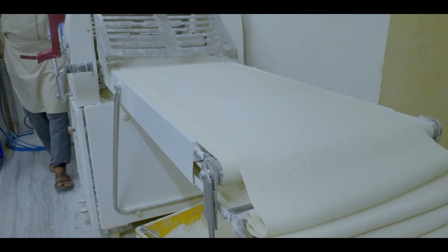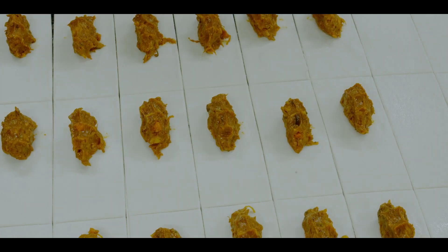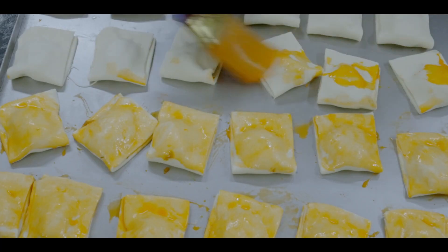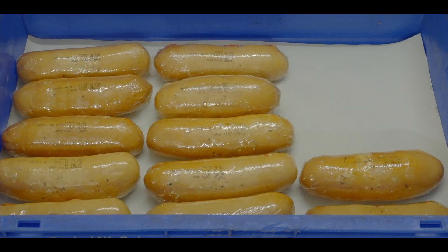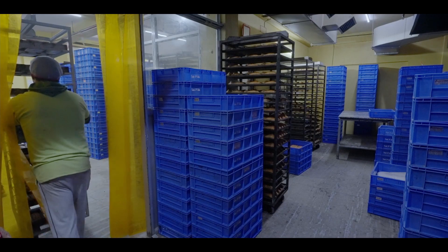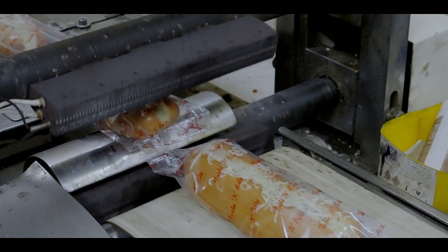Stuffing of various meats, fish and paneer, along with stuffing of various vegetables, are prepared. Through this process, patties, bread items and fried items are prepared. Among these, the packaged items are sent for packing.